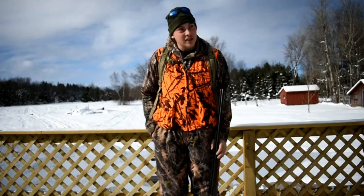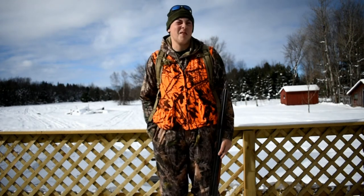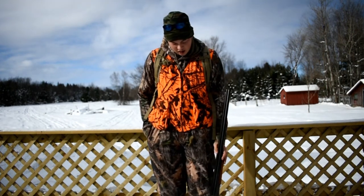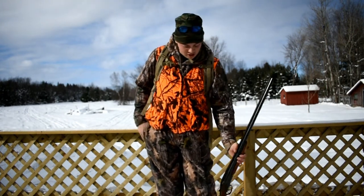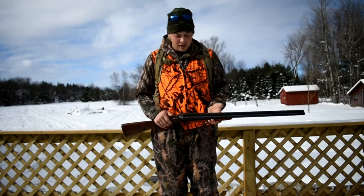Hey guys, it's December 16th, we're getting ready to go out and go rabbit hunting. I've got a dog that's way too impatient — she's already halfway across the field waiting for me. But I lost all the footage to my last video; my computer literally just deleted and recycled everything.